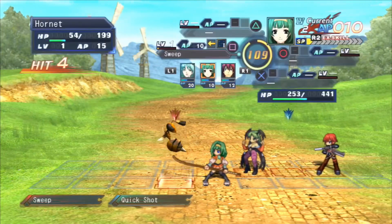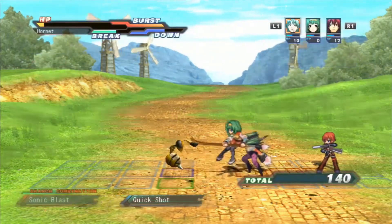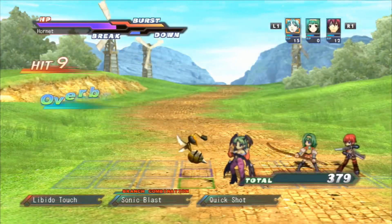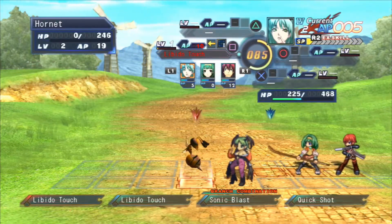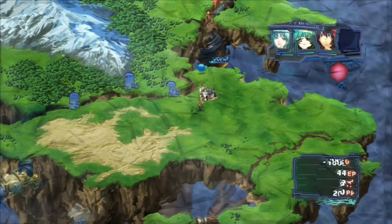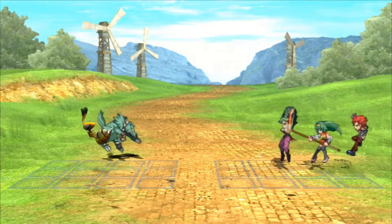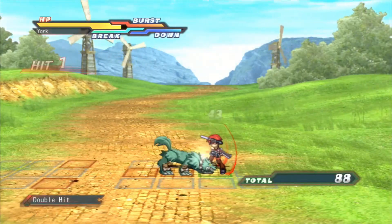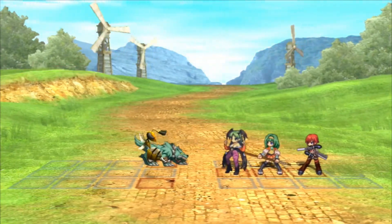CrossEdge is a crossover, as the name already implies, from a bunch of unique characters made by Capcom, Nippon Ichi Software, and Gust. The biggest critique for this game is the very confusing and complex storytelling, but the gameplay is pretty solid. It's a turn-based and grid-based combat system, and one of my favorite game genres are the turn-based tactical JRPGs. If you like what you see, I would highly recommend checking this one out.